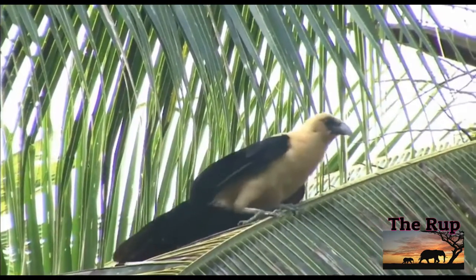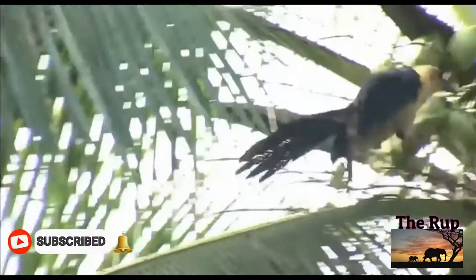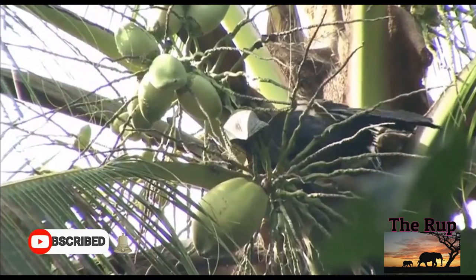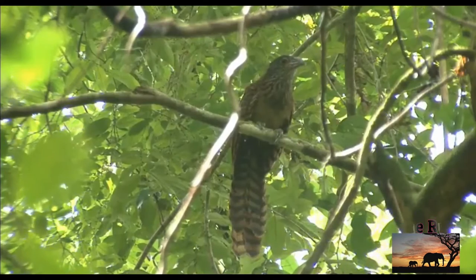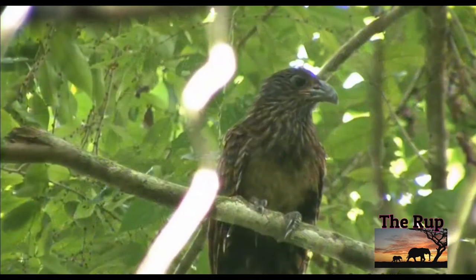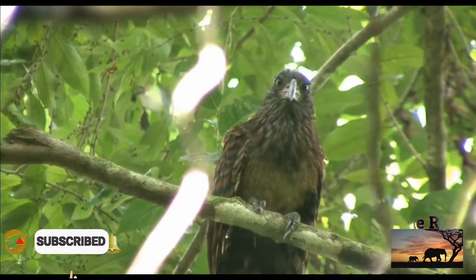This species is a large cuckoo with a heavy bill and short wings. In total length, this species may measure 60 to 69 centimeters (24 to 27 inches), with a body mass of 769 grams (1.695 pounds).